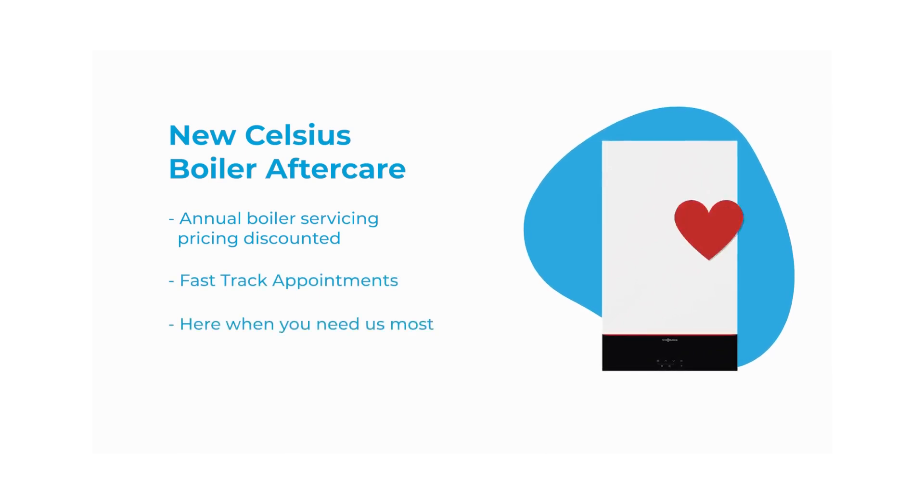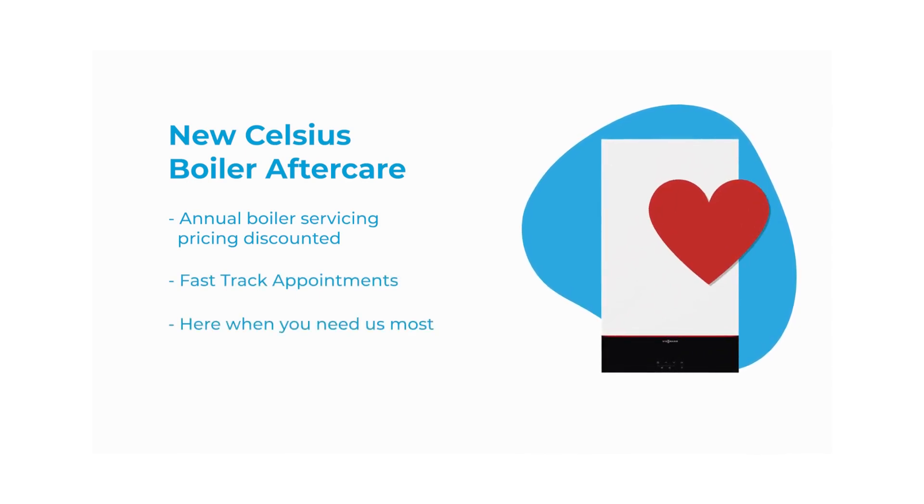If we installed your boiler, don't forget your boiler benefits from Celsius Boiler Aftercare. By getting your boiler serviced annually, you're not only keeping your boiler manufacturer's warranty, but you keep your Celsius Aftercare in place too.